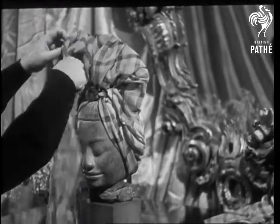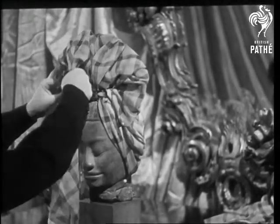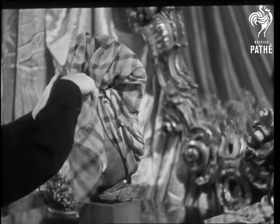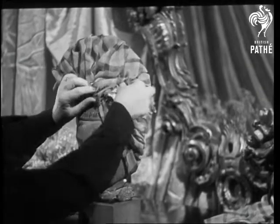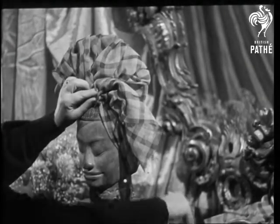Very different, these new turbans, from the old scarf you used to knot round your head. These latest kinds are built anything up to a foot high. Mademoiselle Pavie never makes two quite alike — she lets each material suggest its own design.